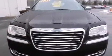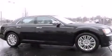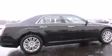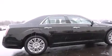Its top features include a heated steering wheel, heated seats, the Uconnect infotainment system, alloy wheels, and traction control and stability control systems.